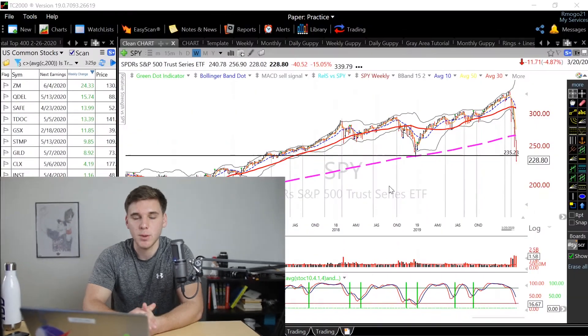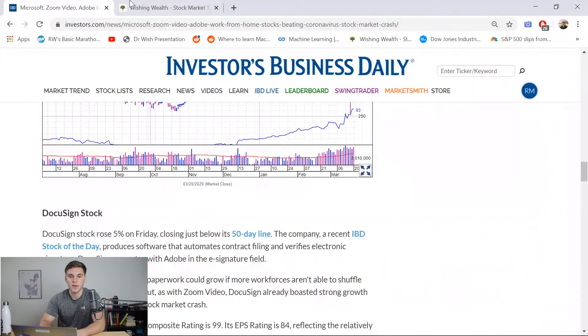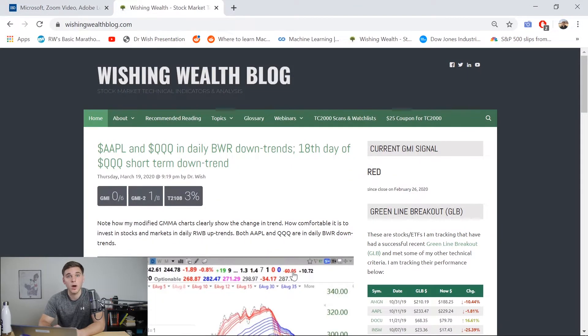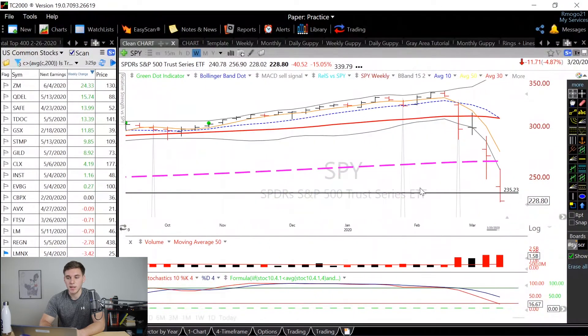Hey, what's going on guys? My name is Richard Moglin and welcome to another Stock Market Outlook video. Today we're going to be talking about all the major indexes, a couple of stocks that I found using a screen that are showing pretty good RS, and then finally we'll wrap it up looking at the Big Picture article from investors.com and also the most recent article on wishingwealthblog.com. So as always, we'll start with the indexes.